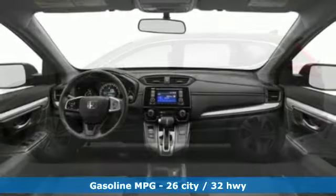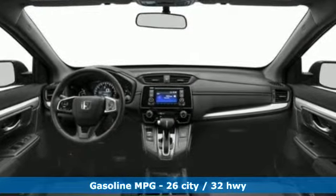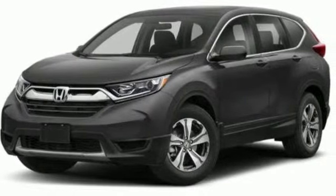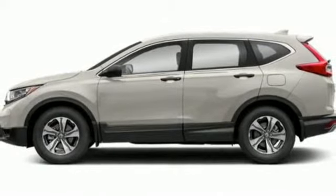You'll look forward to every drive with features like these: streaming audio, wireless phone connectivity, air conditioning, multifunction steering wheel, and manual tilting steering column.